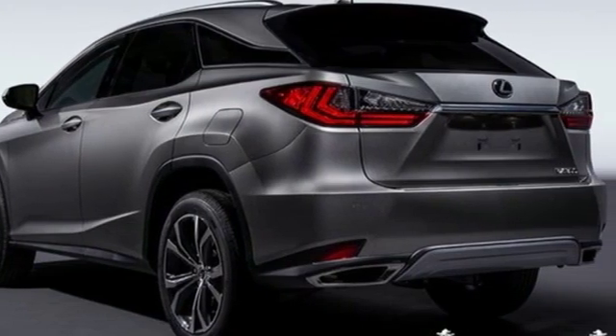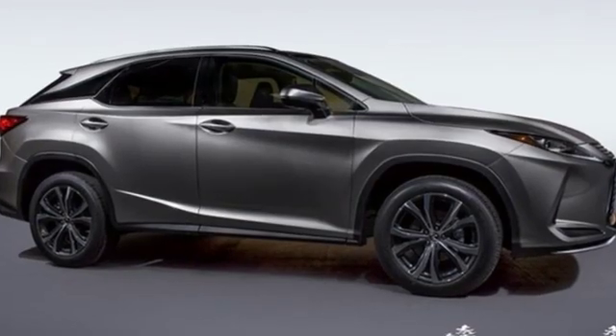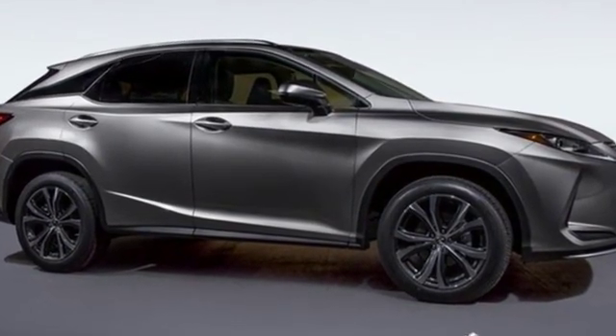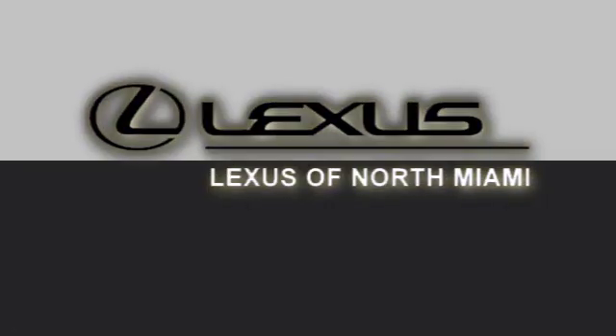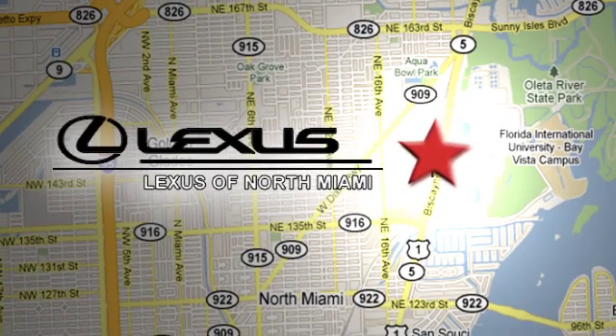Live a lifestyle that leaves a lasting impression in this Lexus. See what it can do for you when you take it for a test drive. At Lexus of North Miami, we're located on US 1 Biscayne Boulevard in North Miami, just minutes from the Turnpike, I-95, and 441.